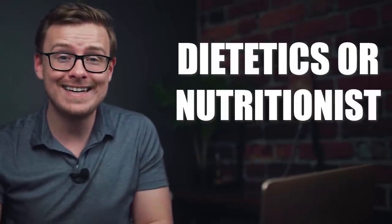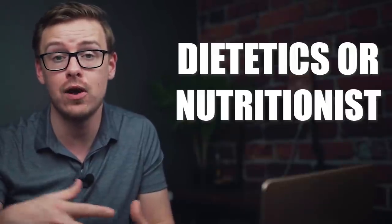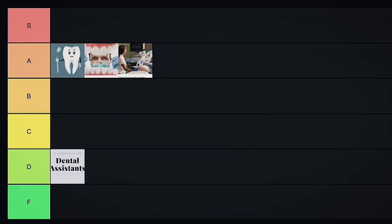Next on the list is dietitian or nutritionist — somebody who studies how to eat healthy and specializes in helping other people to eat healthy so they can live longer and prevent illness. A lot of people are passionate about food, so this is a really popular one. But the only problem is it doesn't really pay all that well and there's not all that much demand for it. So I have to be fair — this one is going into D tier.